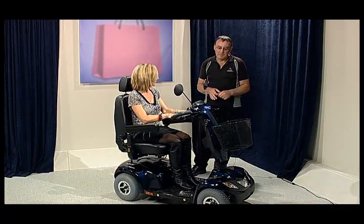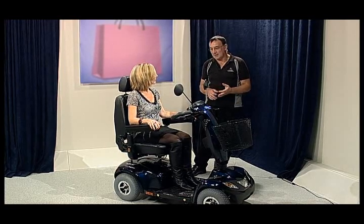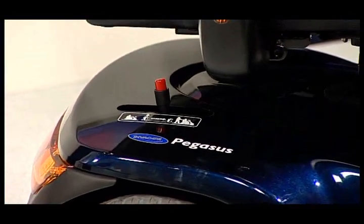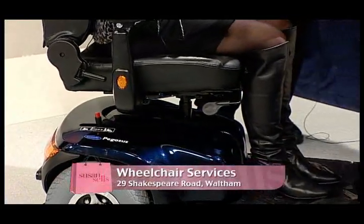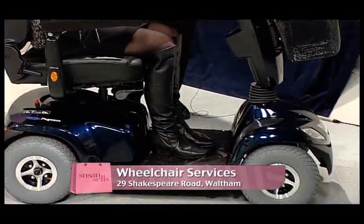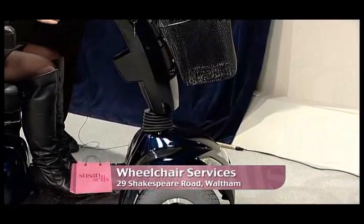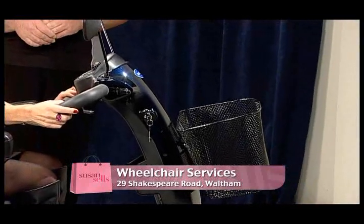What sort of price range for a vehicle like this? This one here is between $4,000 and $5,000 — it's $4,995, but if they say they saw it on CTV, I'll knock a few hundred off it. On the new ones, we do a full service after six months at no charge. We are a mobile service — we have four technicians with vans. We come out to your house; you don't have to get the scooter to us.